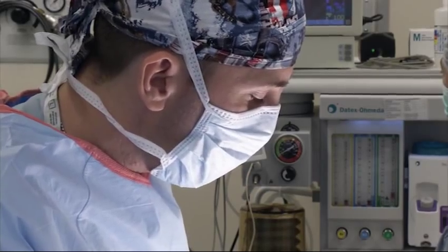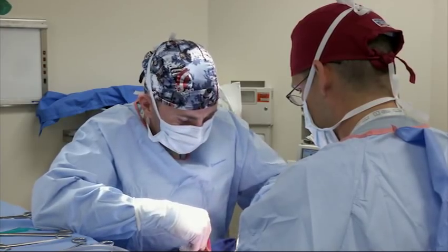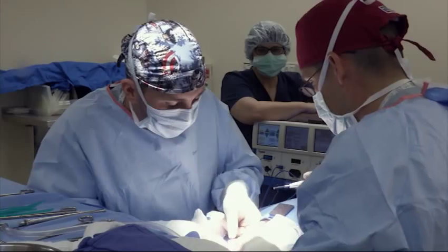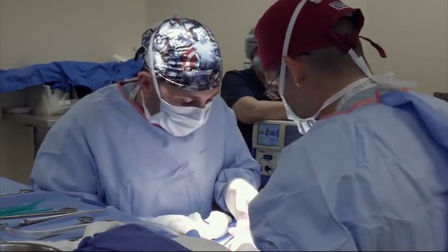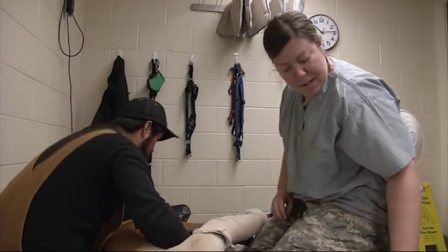That animal will then be referred here to Lackland Air Force Base in San Antonio and we'll provide the definitive care, which typically for a case scenario like that would include physical therapy and rehabilitation in order to get muscle groups tuned appropriately so that a surgical procedure will be most successful.